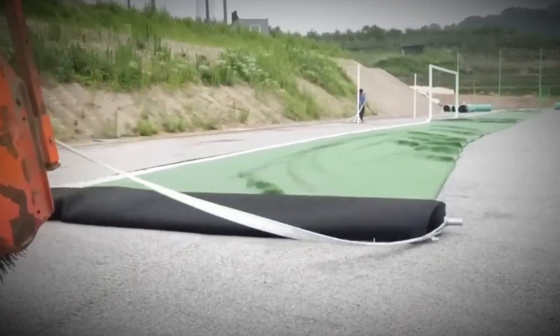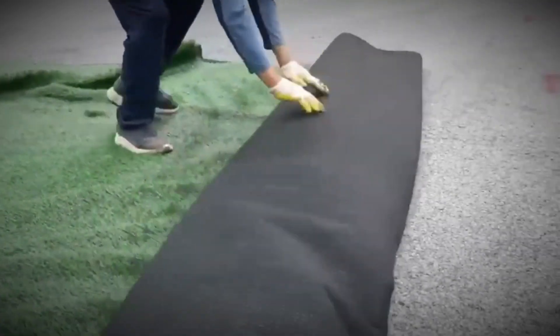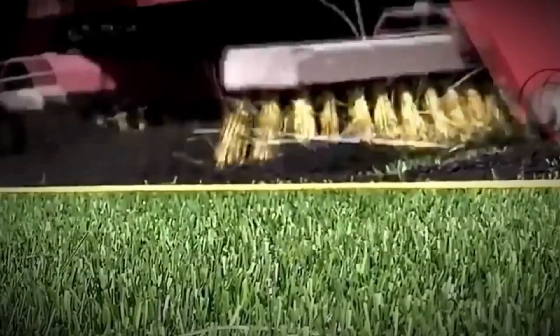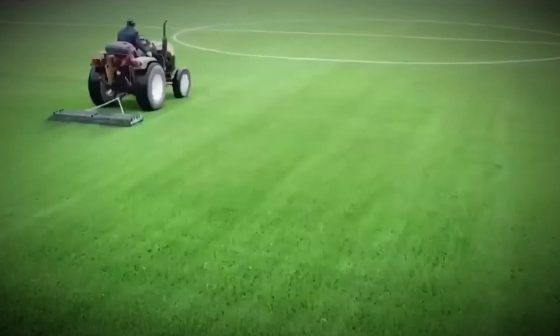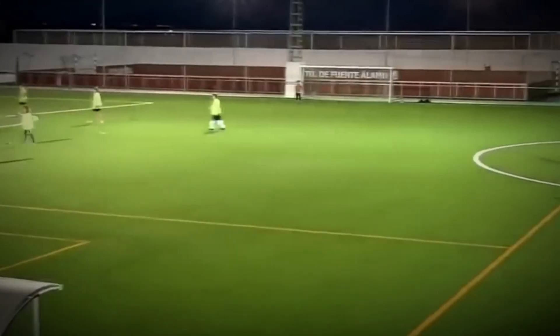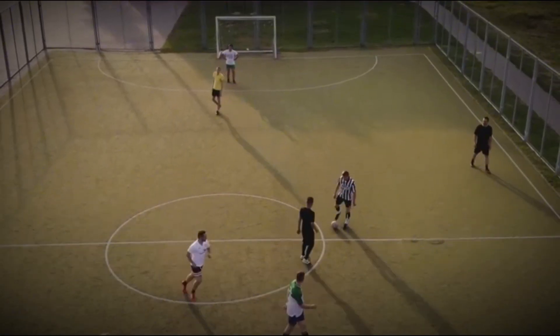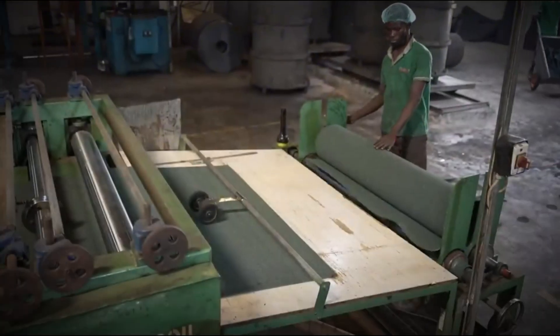A machine spreads layers of quartz sand to stabilize the turf, followed by a blanket of black rubber crumb. These billions of tiny particles fill the space between blades, holding them upright and creating a cushioned layer beneath athletes' feet. Every sprint, jump, and fall is absorbed by microscopic trampolines, protecting joints and preventing injuries. A final combing process fluffs the field to perfection. What looks like ordinary grass is actually a hidden monument to recycling, made possible by mountains of old tires.